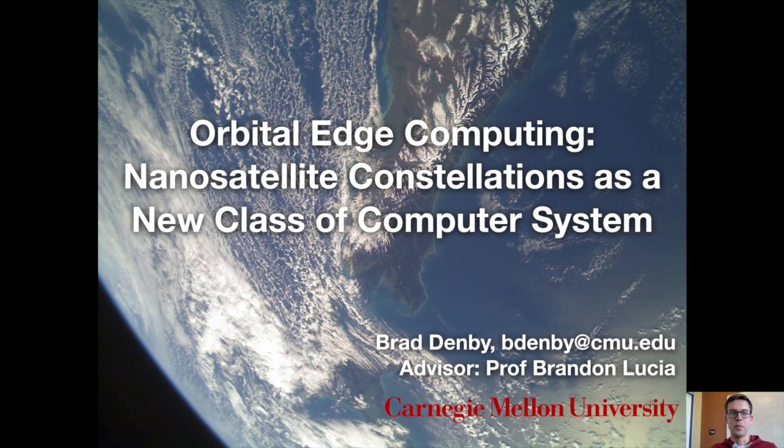Hello everyone, my name is Brad Denby from Carnegie Mellon University. I'm advised by Professor Brandon Lucia and I'll be talking about our work on orbital edge computing and nanosatellite constellations as a new class of computer system.